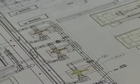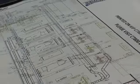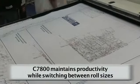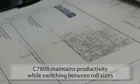Customers have always needed to print CAD images in color simply because the CAD image is designed in color. Now we can produce images very fast and at a low cost. What you see here is quick switch technology that allows the system to maintain full productivity as it switches between roll sizes.